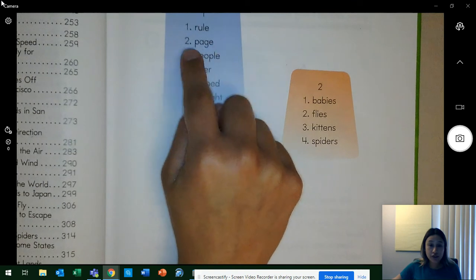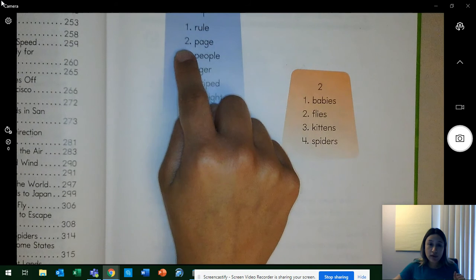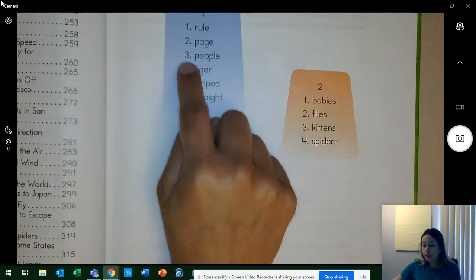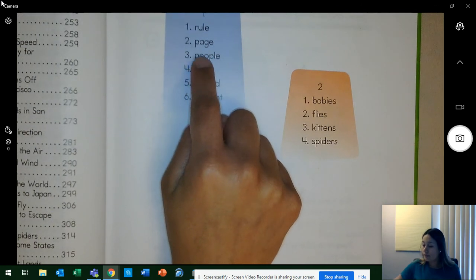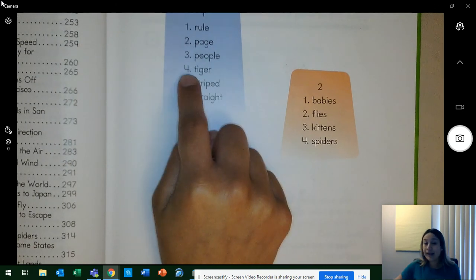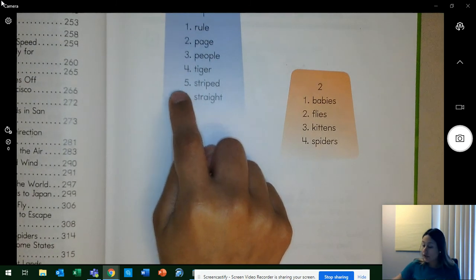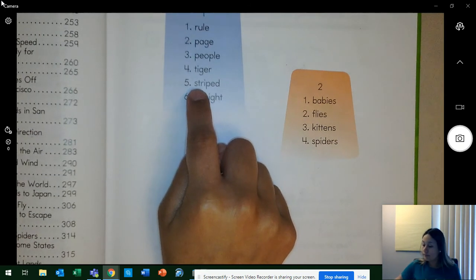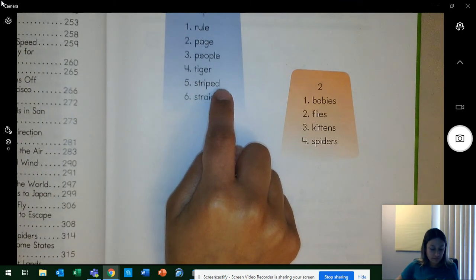Word two is 'page.' What word? Yes, page. Spell page. Get ready. Word three is 'people.' What word? Yes, people. Spell people. Get ready. Word four is 'tiger.' What word? Yes, tiger. Spell tiger. Get ready. Word five is 'striped.' What word? Yes, striped. Spell striped. Get ready. If something is striped, it has stripes. The American flag is striped. Word six is 'straight.' What word? Yes, straight. Spell straight. Get ready.